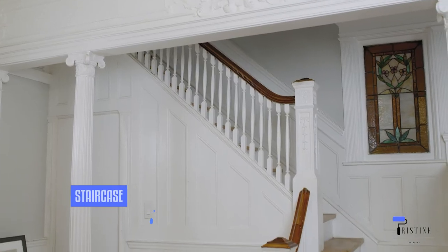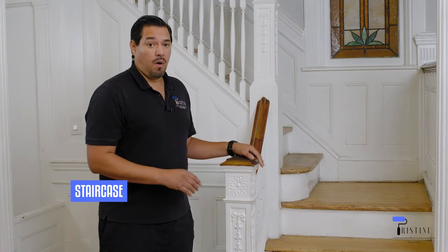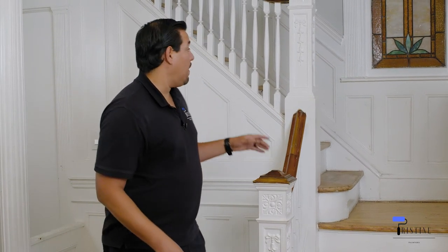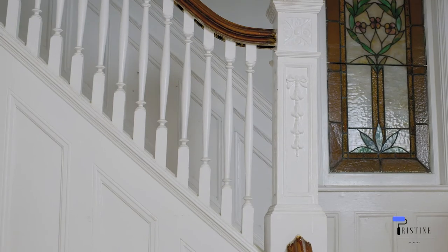Now let's talk about the staircase. Things to consider when we price staircase jobs are a couple of components. One is the posts themselves — the caps they have — and also the railing. If you want it refinished or want a gloss paint on the railings and post caps, that ups the price. Also the balusters, which are these parts over here — if you want them refinished and painted, the level of condition they're in matters. If they're in rough condition, we would have to sand them down, put primer on them, and then put the top coat on top.